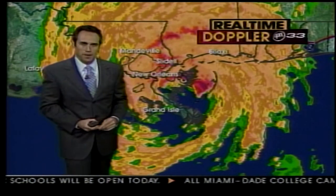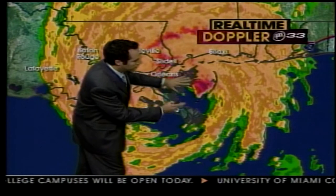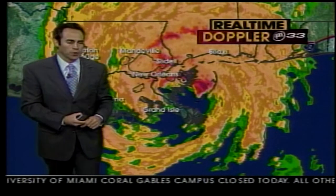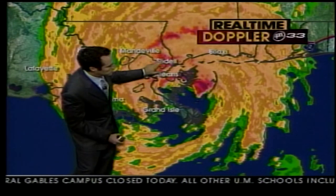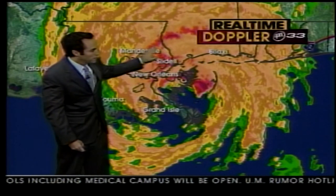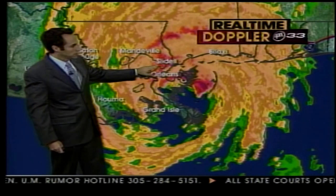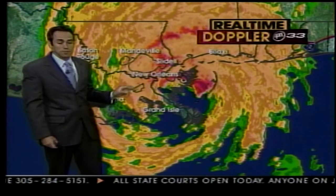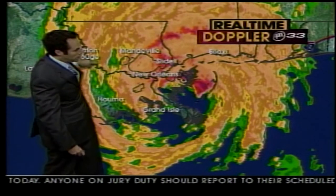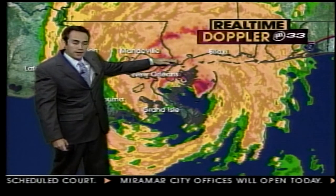Here's real-time Doppler on UPN 33. The center is right in this vicinity, with some really nasty stuff now moving through the downtown part of New Orleans and the New Orleans east area, also through communities like Slidell and Mandeville. These are very highly populated areas north of Lake Pontchartrain, and they're going to see possibly tidal flooding up there. As the storm goes by to the north, the winds will come around to the west over Lake Pontchartrain and push the water back in this direction once the hurricane passes.